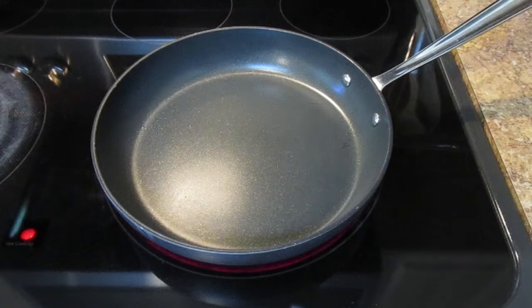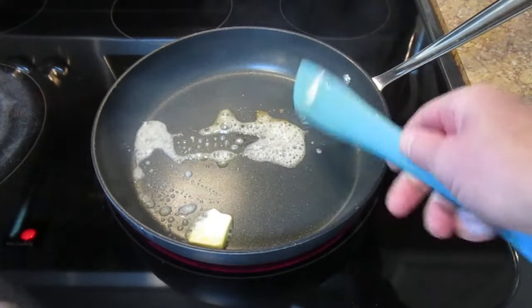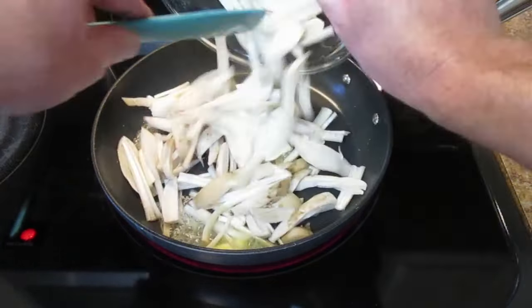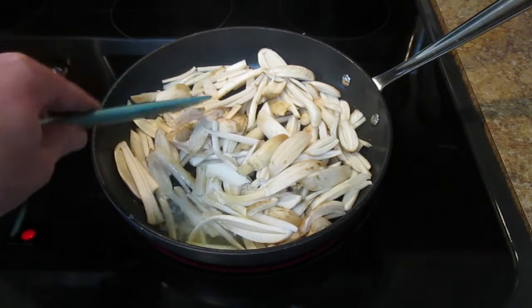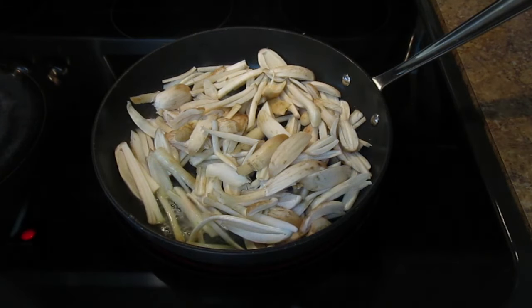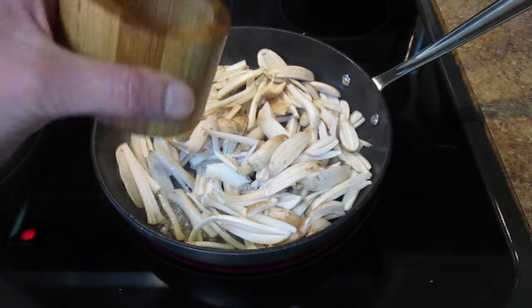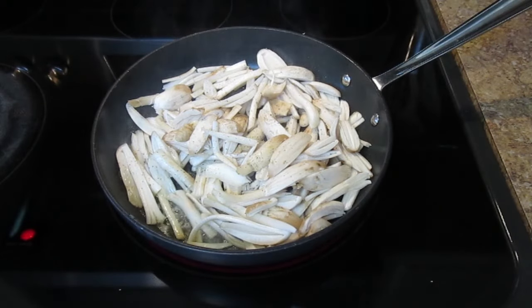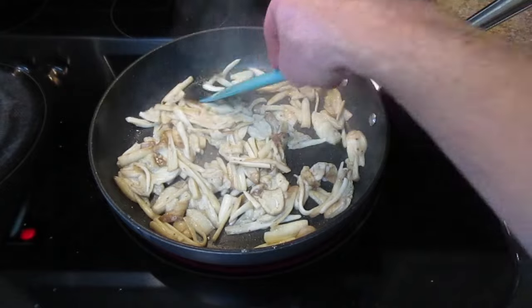Got the pan nice and hot, a little bit of butter in there — about a half tablespoon. Here they are — not all of them were okay to save, but most are pretty good. A little bit of salt, a little bit of pepper. That's all there is to it. I'd say these are just about done — they smell great.